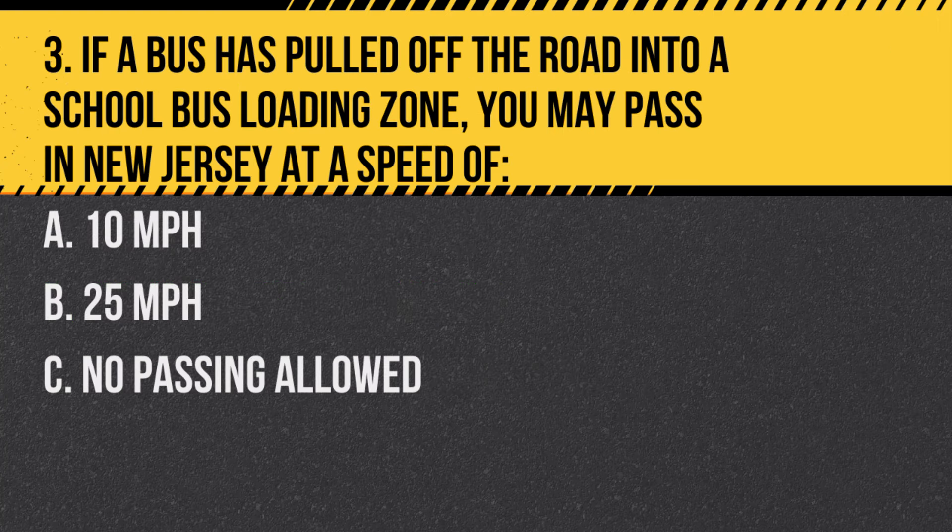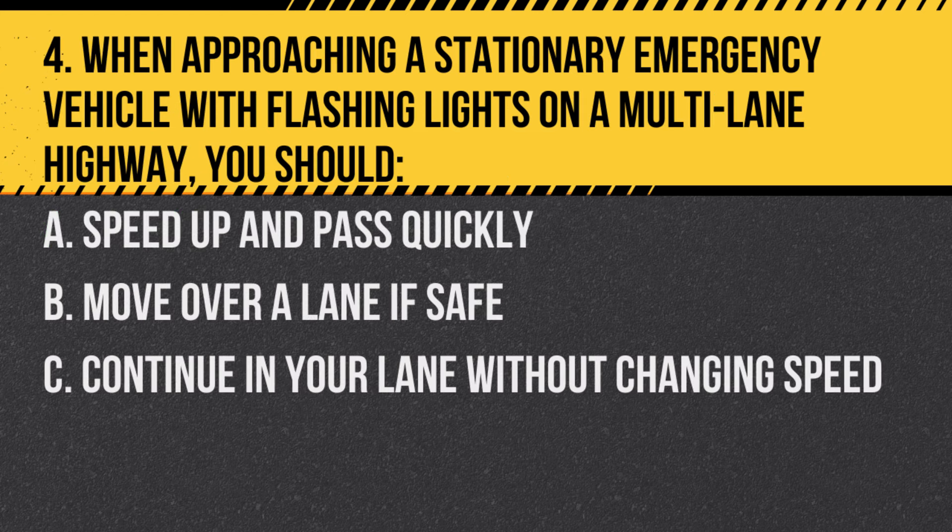Question 3. If a bus has pulled off the road into a school bus loading zone, you may pass in New Jersey at a speed of: A. 10 mph. B. 25 mph. C. No passing allowed. Answer: A. 10 mph. When passing a school bus in a school bus loading zone, you must not exceed 10 mph.